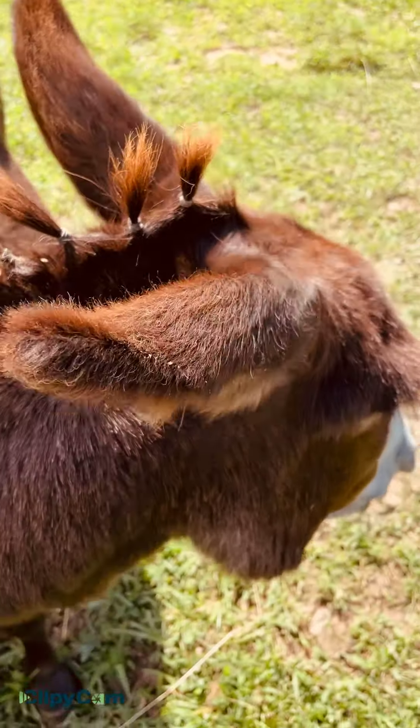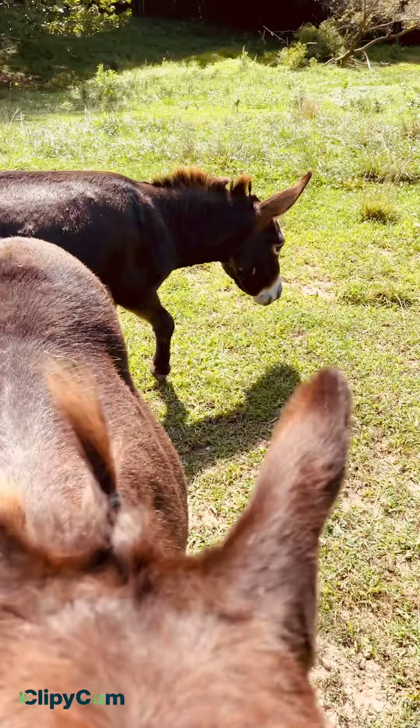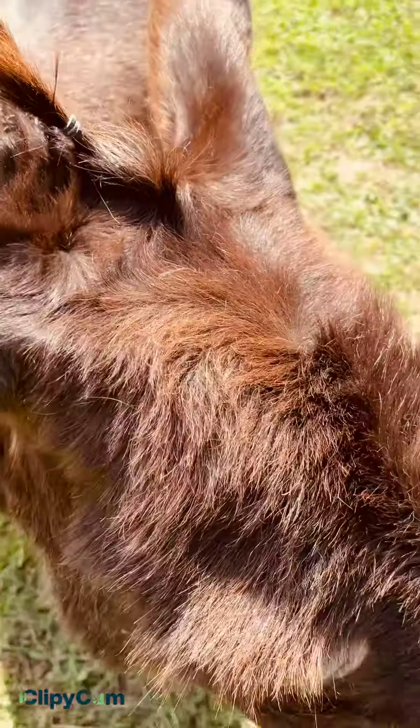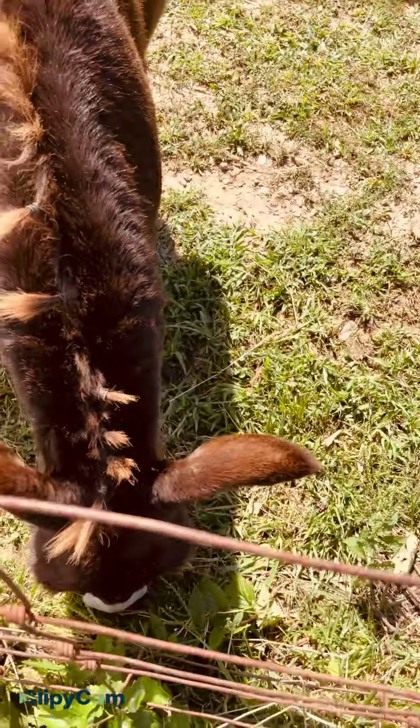They just love being pet. There you are, Joey. As you can see, he didn't let us do his hair that good. See you later. Bye, Jimmy. Bye.